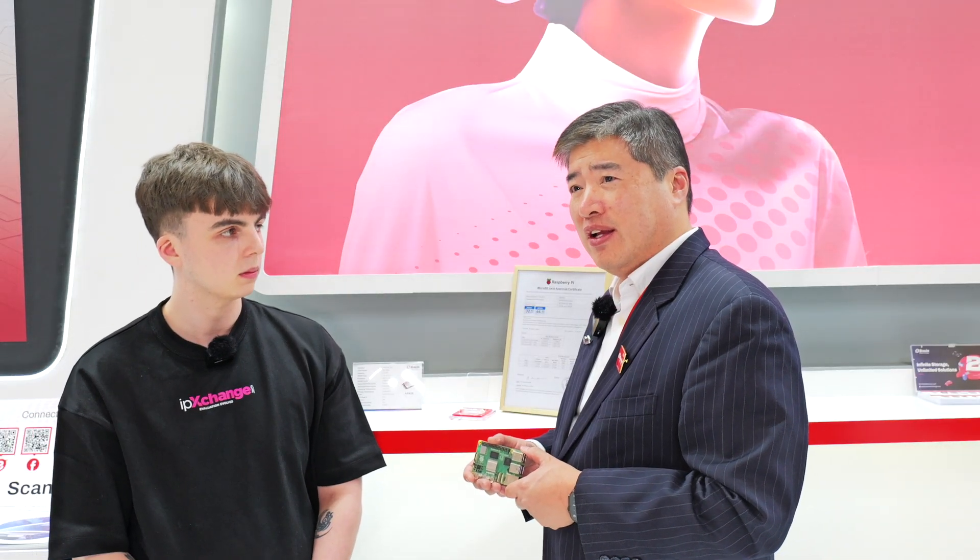Biwin is one of the world's premier IC packaging companies. We are honored to be able to develop the memory solutions and storage solutions for the single board computer — the Raspberry Pi.